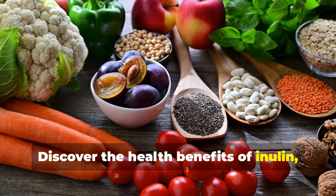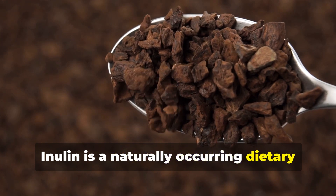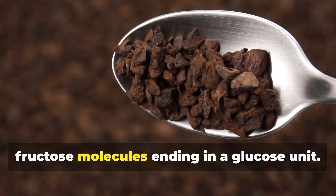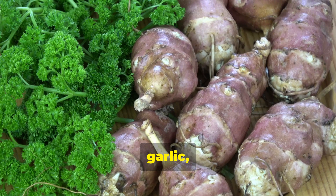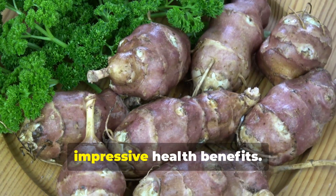Discover the health benefits of inulin, a natural prebiotic. Inulin is a naturally occurring dietary fiber classified as a fructan, a chain of fructose molecules ending in a glucose unit. Widely found in plants such as chicory root, Jerusalem artichoke, onions, garlic, and asparagus, inulin has gained popularity for its impressive health benefits.